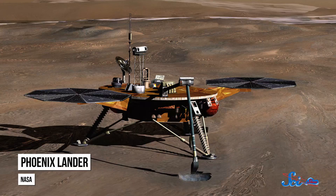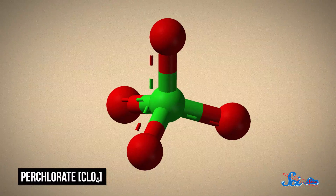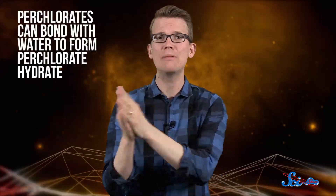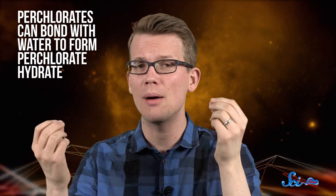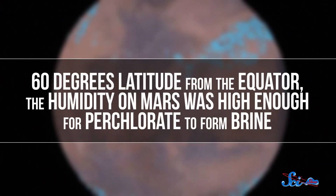Which is why scientists were so excited when, in 2008, the Phoenix lander found high levels of perchlorate in Martian soil near the polar caps. When there's enough humidity, perchlorates can bond with water to form perchlorate hydrate. Eventually, these compounds can absorb enough moisture to dissolve, creating some very salty water, or brine. Back in 2008, researchers figured that at more than 60 degrees latitude from the equator, the humidity on Mars was high enough for perchlorate to form brine, at least for a few hours every day in the Martian spring. But scientists weren't sure if that meant perchlorate would show up everywhere in that region.